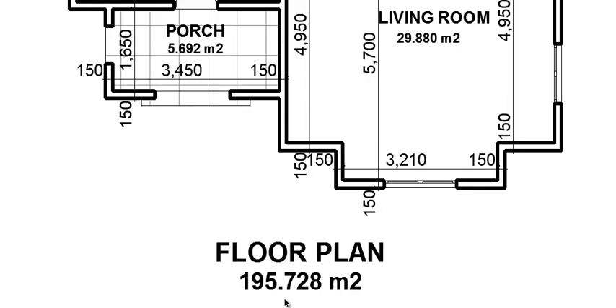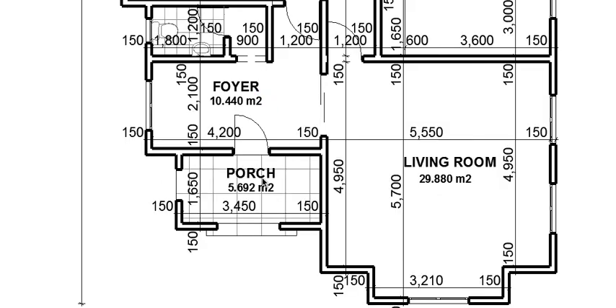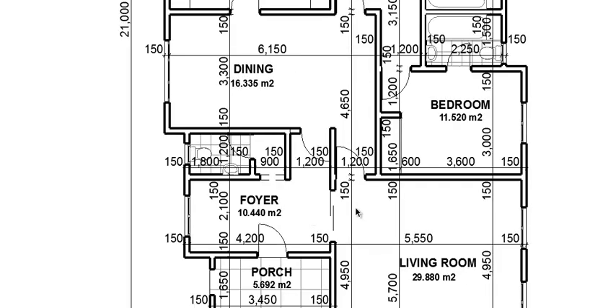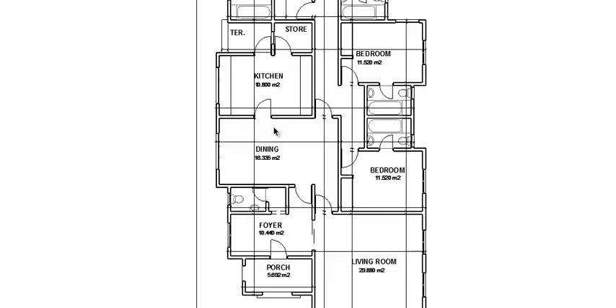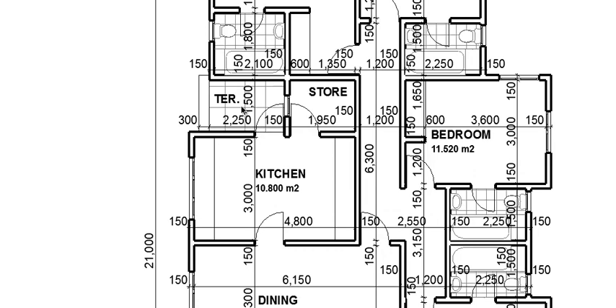This is the overall floor area of the building. These two steps here will take you up to the porch. Through the porch you can access the foyer, and through the foyer you can go into the living room. The foyer has a toilet and wash hand basin for visitors. It's a small sitting area for guests, and through the foyer and the living room you can also access the dining.